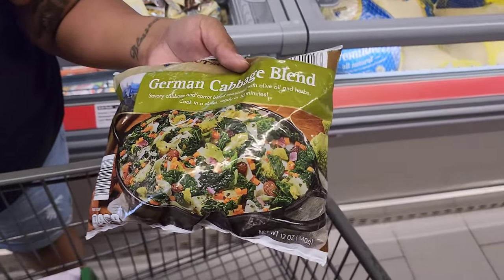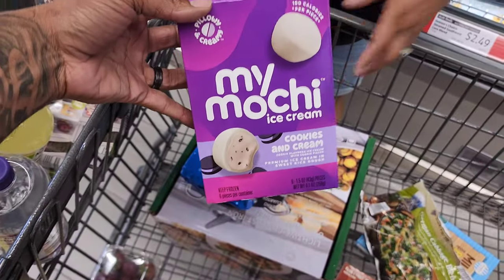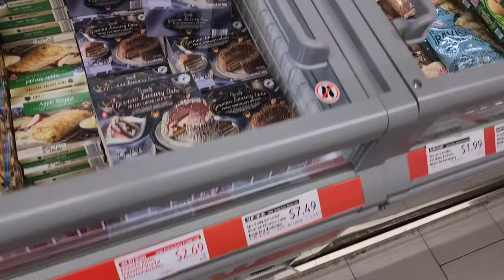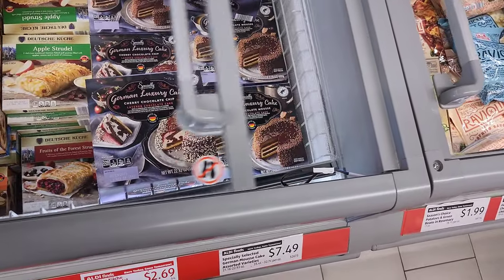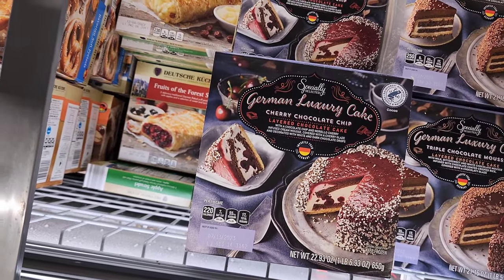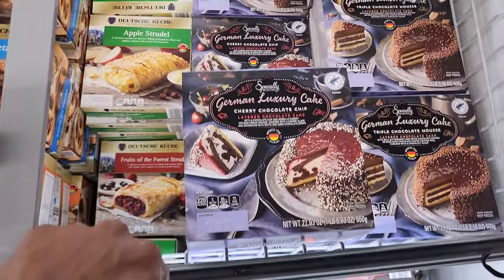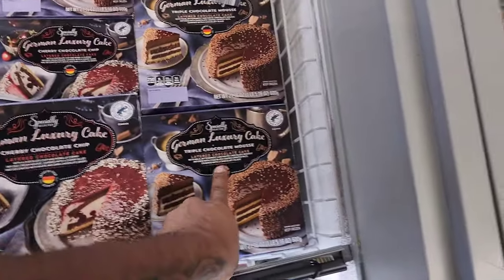We grabbed that German cabbage, some strawberries, and someone threw something in the cart — we have no idea who! And look at this German luxury cake — a cherry chocolate chip layered cake with cream cheese mousse for $7.49. They also have a triple chocolate one.